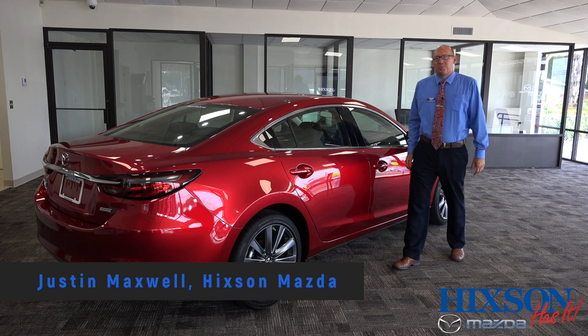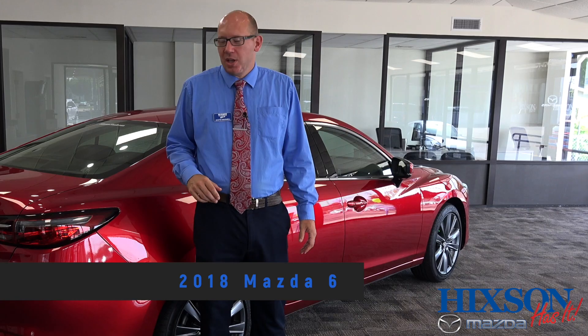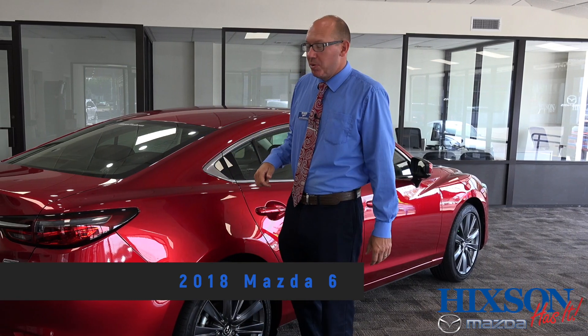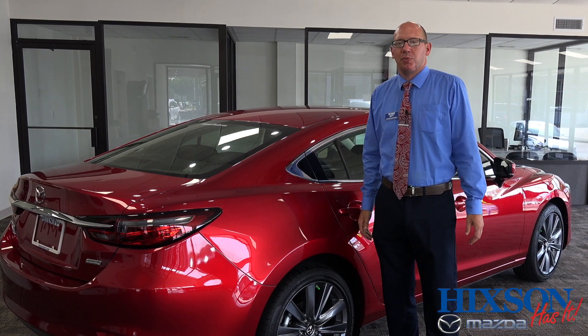Hi, I'm Justin Maxwell at Hickson Mazda. If you're looking for a full-size family sedan, then look no further. Loaded with luxury accoutrements but without the luxury of price, the 2018 Mazda 6 might just be the vehicle for you.